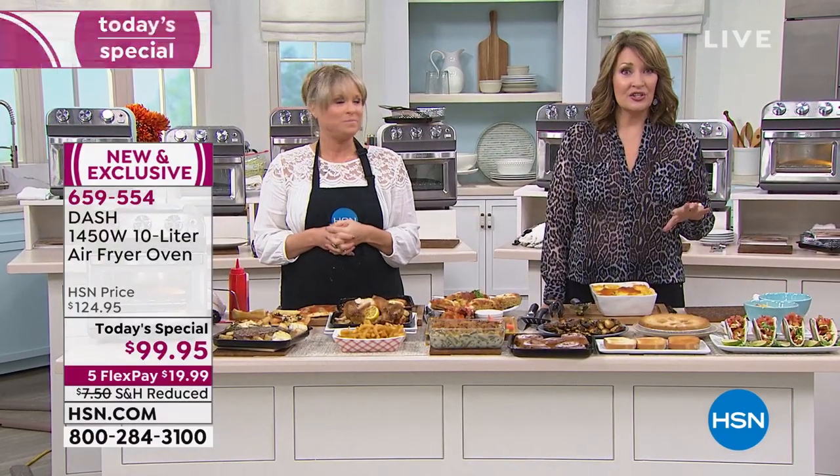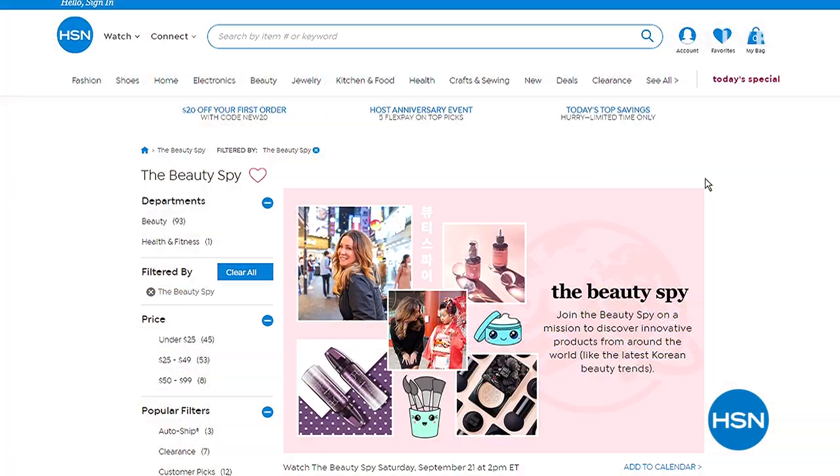If you head to hsn.com, Beauty Spy has a special going on right now — 40% off select items. We love Beauty Spy and Chelsea with all her great products. That is happening right now, so check it out on our website. Stay right there because coming up next, it's time for our Saturday steal — you don't want to miss it.